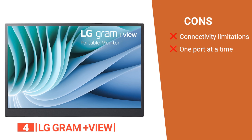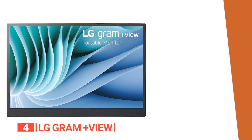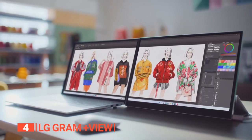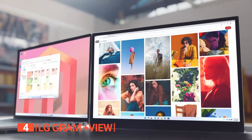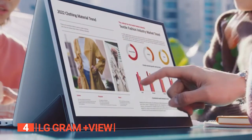However, while it offers Type-C connectivity, it may not be compatible with all devices as it only has one USB port. The LG Gram Plus View is best suited for graphic designers, photographers, content creators, coders, and other creatives who require a portable, high-quality secondary display with precise color representation in their work.